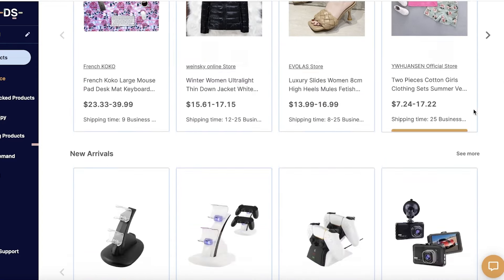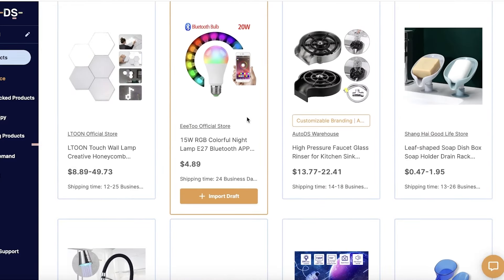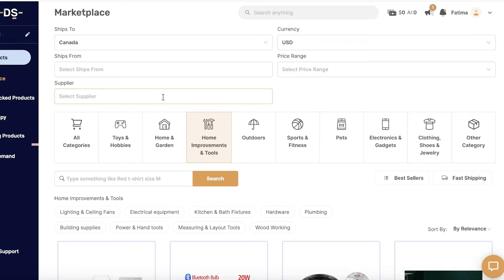You can find any type of product from any category — clothing, home improvement items, outdoor items, and other categories. All the basics are covered with AutoDS. One key difference is that not only can AutoDS provide its own products, but if you click on supplier, it allows you to find products from AliExpress as well as Amazon — wherever they can find you the best prices.